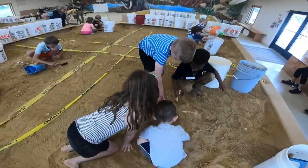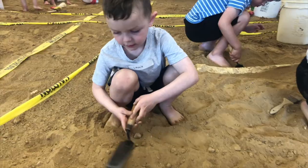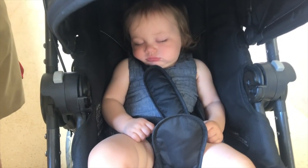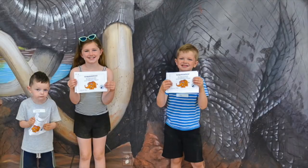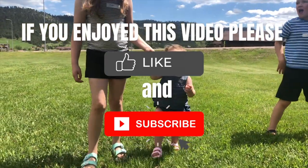Our kids enjoyed this program so much that they all told me they want to be paleontologists when they grow up. We went straight to the library when we got home and got paleontology and fossil books. I highly recommend adding the Mammoth Site to your Black Hills itinerary — your kids will love it.